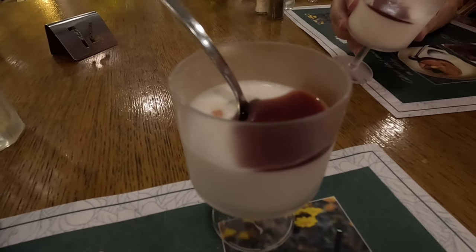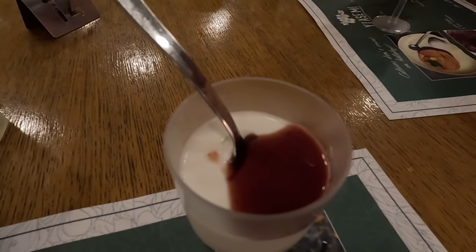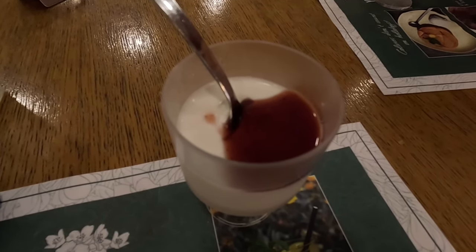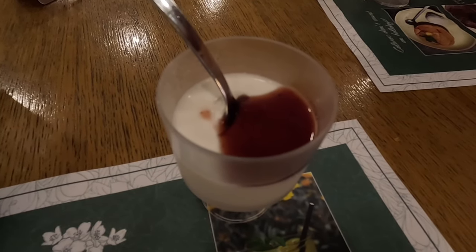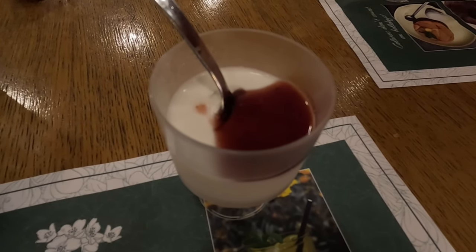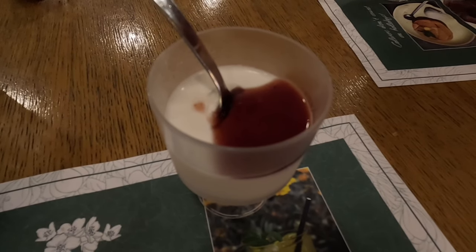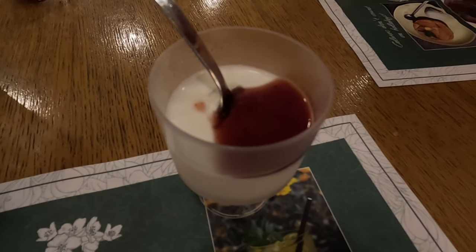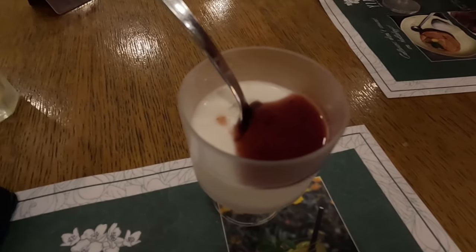Dessert looks delish. What is it? Panna cotta. Is that a posh word for cream? Delish cream with a little bit of coulis on top. Is that posh for jam? Cream and jam, guys. Looks delish.